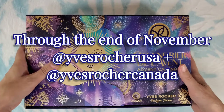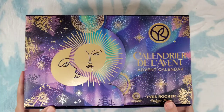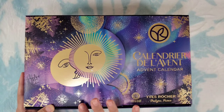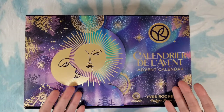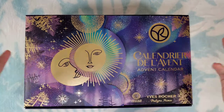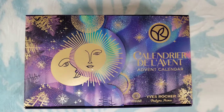They're giving away an advent calendar once per week, so go check them out. I was also interested because it is botanical beauty and I've tried a couple of their products before from some subscription boxes, but I've never actually purchased from this brand directly. I thought, what a great way to try a bunch of their products all at once — win-win: a bunch of products and a beautiful advent calendar.